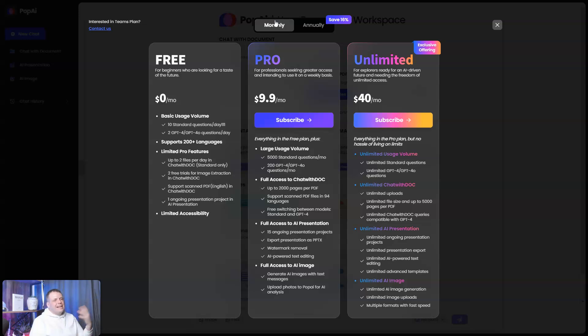If you're a professional and need more, the Pro plan is really great. You get 5,000 standard questions a month, 200 GPT-4 questions a month, full access to chat with docs up to 2,000 pages per PDF, support for scan PDF files in 94 languages, free switching between standard and GPT models, full access to AI Presentation, and full access to AI image generation.